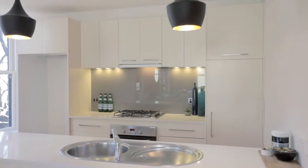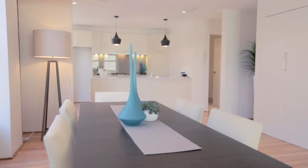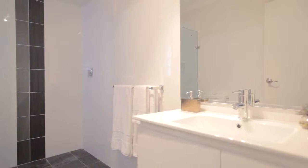You've got a stunning kitchen with Caesarstone benchtops, and this flows onto an open-plan lounge and living area. Upstairs you've got two bedrooms and an ultra-modern bathroom.